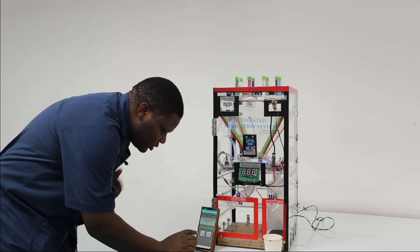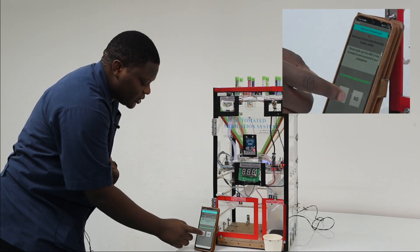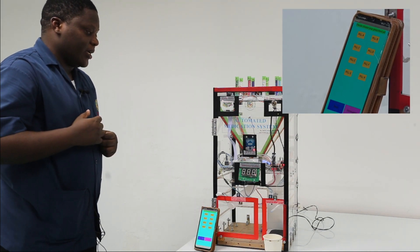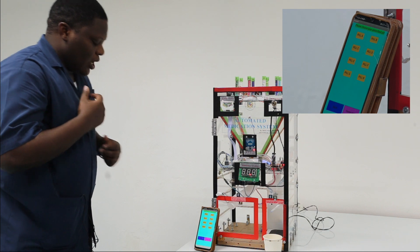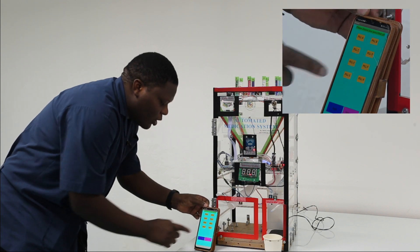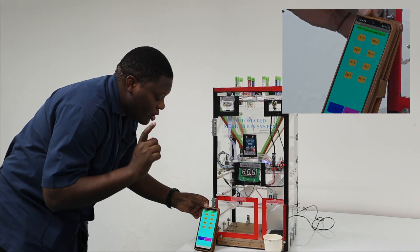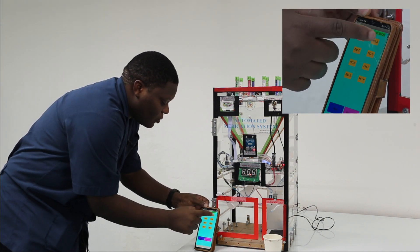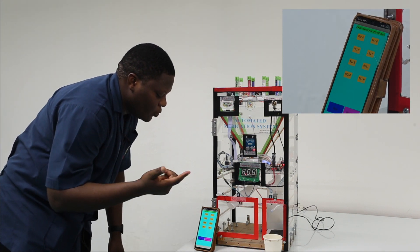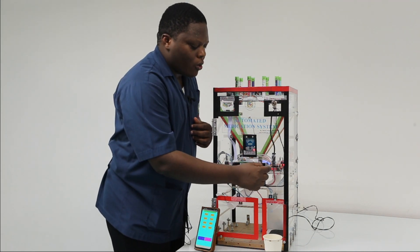The first question is asking me: do you know your prescription? I say yes. It shows me the types of pills I can take. I select pill A two times, pill F two times, pill B three times, and pill G two times. The signal is sent to the microcontroller.